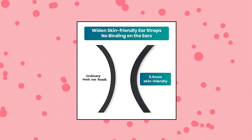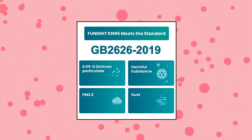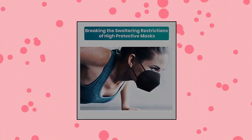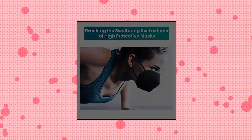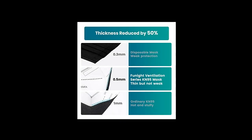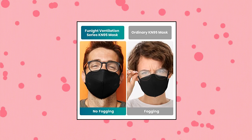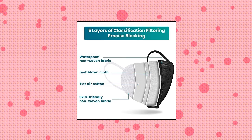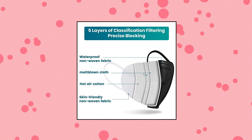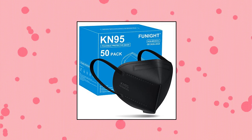Funite KN95 Face Masks 50 Pack, 5-Ply Breathable Filter Disposable Face Masks Black. Funite Ventilation Series KN95 Face Masks follow the GB2626-2019 Respiratory Protection Standards. These standards require all masks to have a filtration efficiency of at least 95%, which means the material can filter out harmful molecules such as fine particles and dust. Funite Ventilation Series KN95 Face Masks maintains a strict filtration efficiency standard while keeping the design comfortable and breathable. Each KN95 mask is composed of water column grade melt-blown fabric, which has been proven to be more efficient than cloth masks due to its electrostatic properties. Through this design, Funite Ventilation Series KN95 Mask has achieved breathing resistance that is 20% better than that of the GB2626-2019 standard.